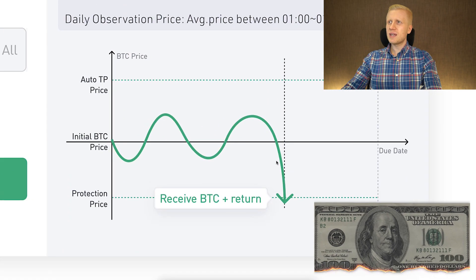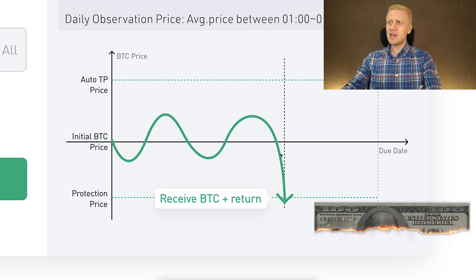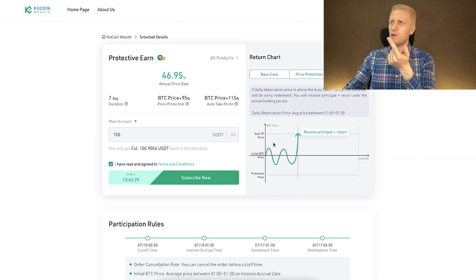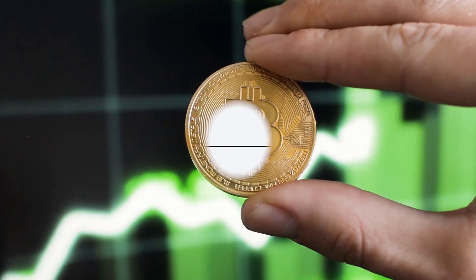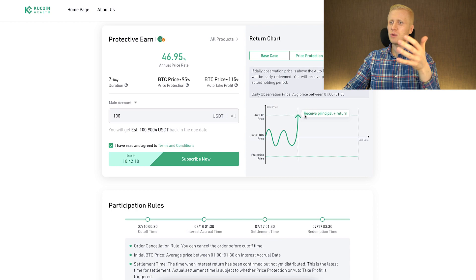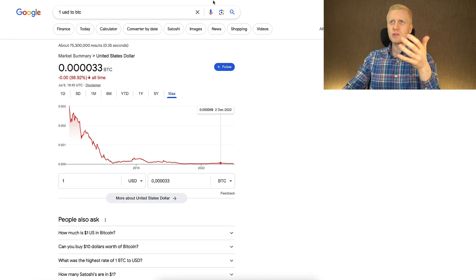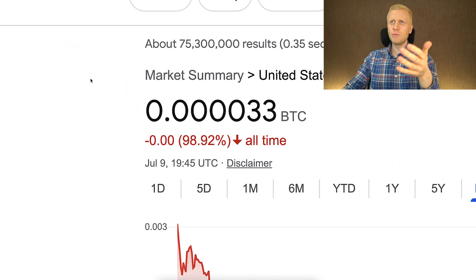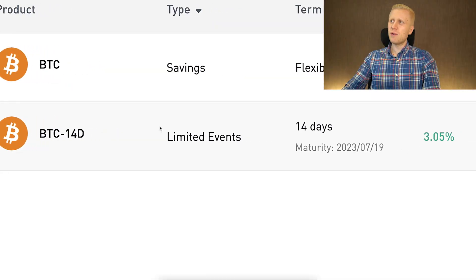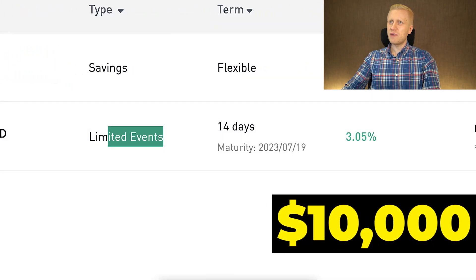Second, there is a coin value risk. For example, with auto take profit, you may miss out on profits — if you're holding Bitcoin directly and the price shoots up, you miss those gains because here you only receive the principal and return, not Bitcoin directly. You end up holding a weaker currency like USDT, which has more or less the value of one dollar. The dollar has lost more than 98% of its value against Bitcoin in the last 7–8 years, and more over a longer time frame. That's why many prefer holding Bitcoin directly.